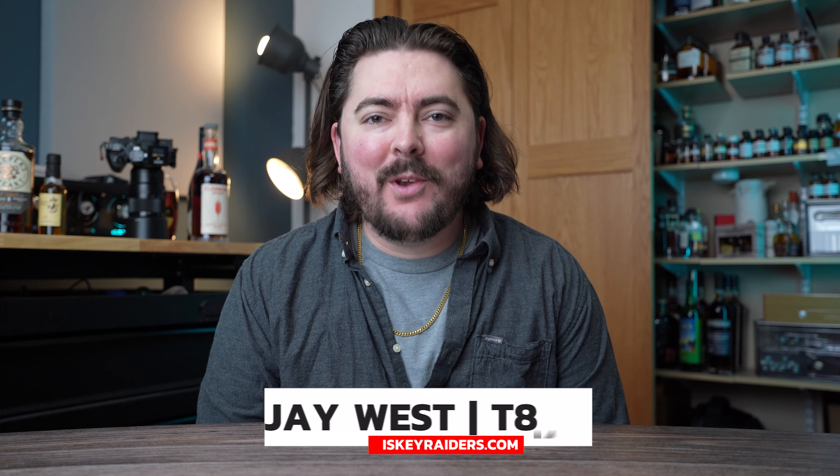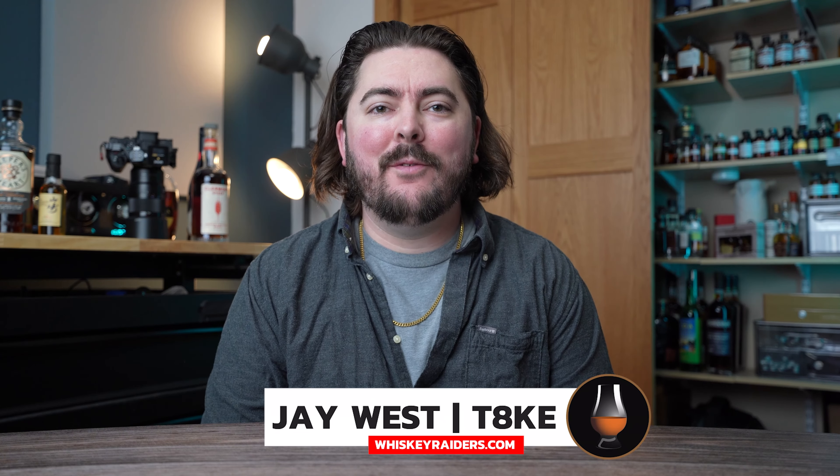Hello everyone, it is Jay from Whiskey Raiders, better known as Take. Thank you for joining me back here on the channel. Today we're covering five whiskeys that I'm super pumped about — five whiskeys that I really think everyone should have in their collection, but it's not going to be the standard whiskeys you see across YouTube. One of my biggest pet peeves is seeing the same list over and over again, so I decided I was going to publish my own.